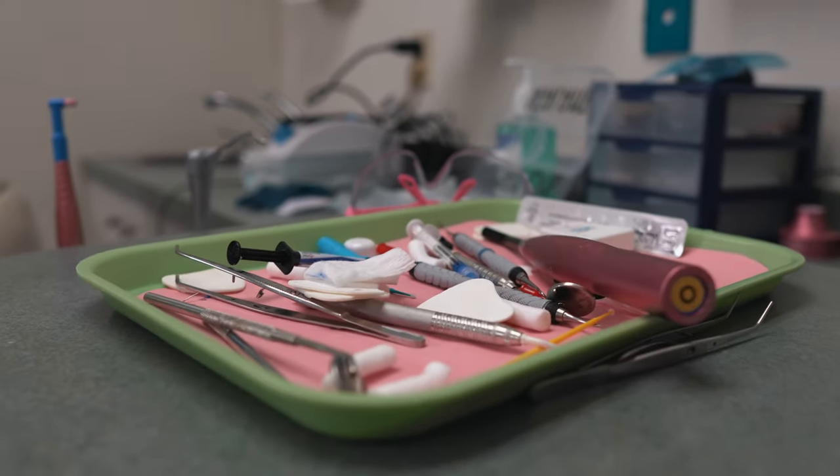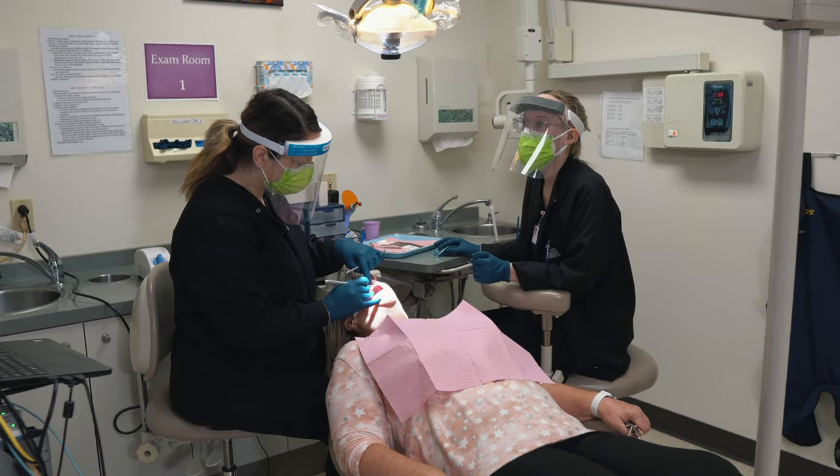Hi, I'm Heather Segge, the Program Coordinator for the Dental Assisting Program here at IVCC. Our program is a one-year program. We start in August and we end in August, and students end that one year with a 10-week externship working in local dental offices and around the area.